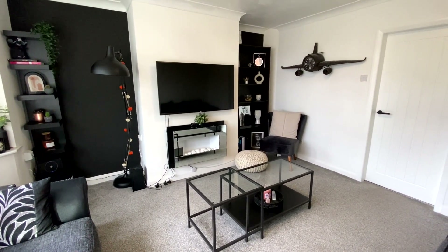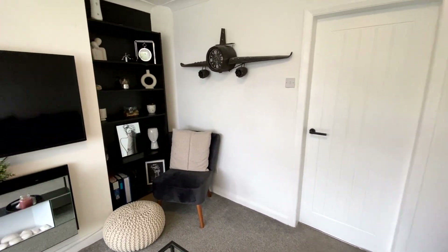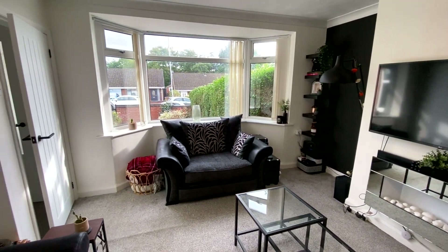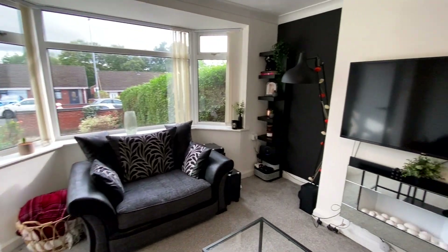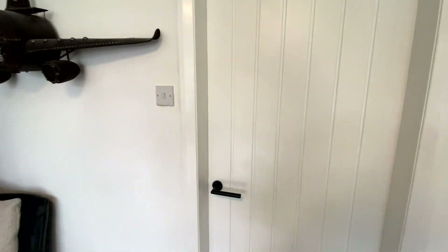There's a living flame effect electric fire over there, bright white walls, and a nice big UPVC double-glazed bay window at the front of the room with fitted blinds. All together a very sharp and smart room, and then through to the kitchen.